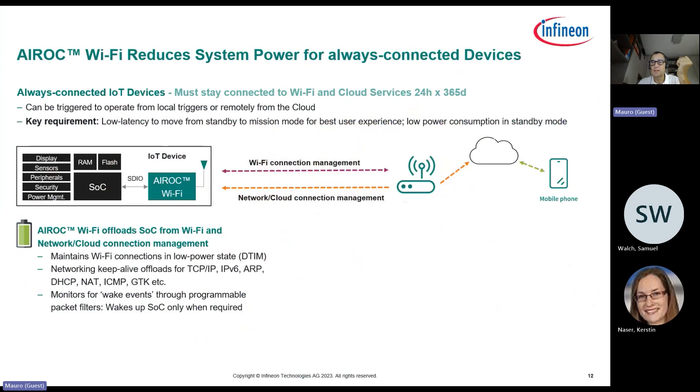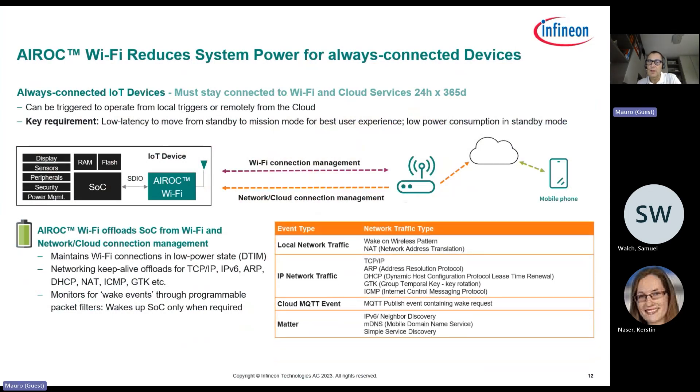Wi-Fi is normally always connected — 20 hours a day, every day — so it is mandatory to reduce power consumption. The network offload concept means the chipset handles standard network messages without host support, including local network traffic, IP network traffic such as cloud MQTT, and also Matter, which is now very strategic for smart home applications. This reduces host wake-ups by 100%, resulting in a very stable and low power system.